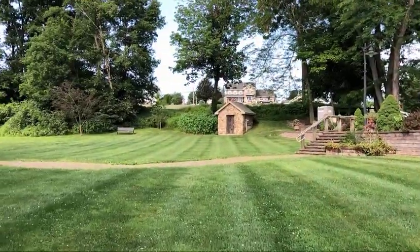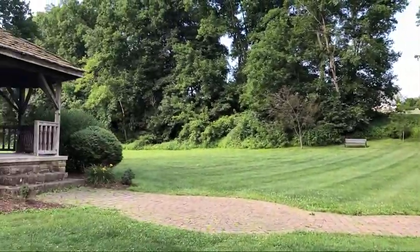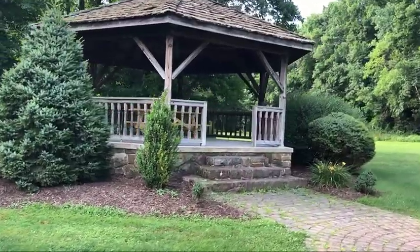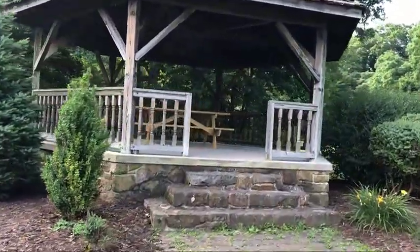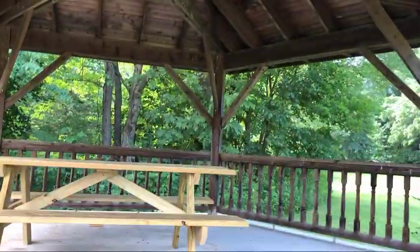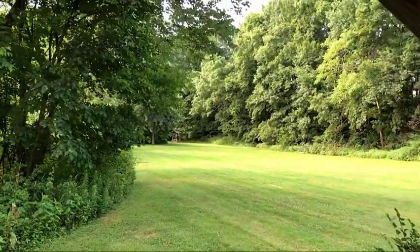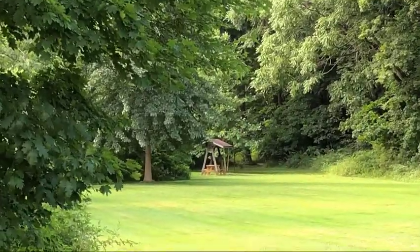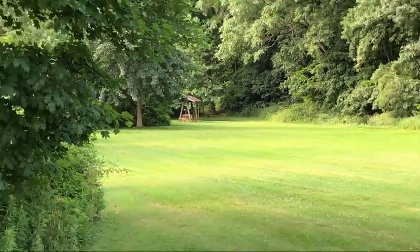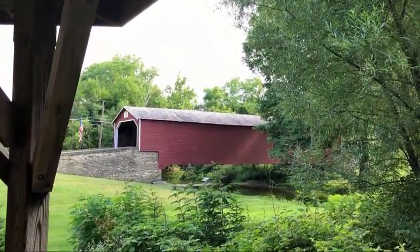Let's go over to the gazebo here. They've got these steps from the parking lot that go down to the gazebo. There's a nice picnic table on there — isn't that nice? And there's another one right out there that's undercover. They take care of this property and this bridge extremely well. Here's a look at the bridge from the gazebo.